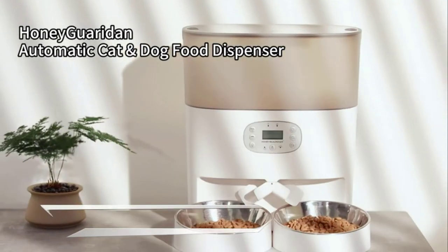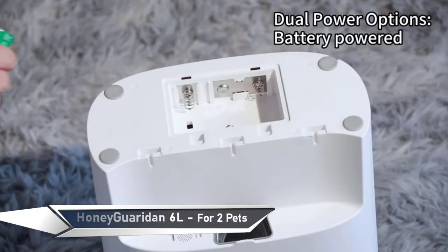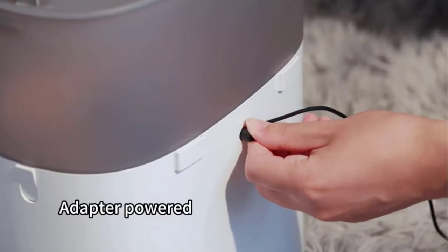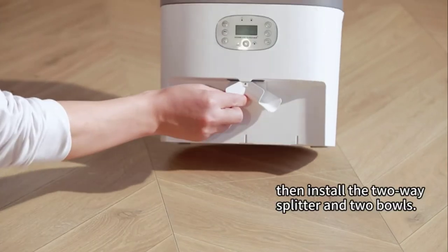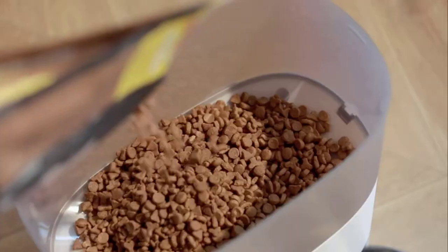Up next on the list is the Honey Garriden Automatic Pet Feeder. This smart pet feeder is perfect for pet owners looking for an easy way to feed their furry friends. It features a stainless steel bowl, two compartments for up to six liters of food, and a voice recorder and speaker to record a 10-second message to call your pet to their meal.